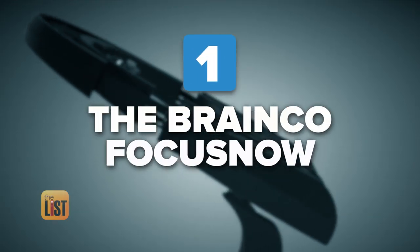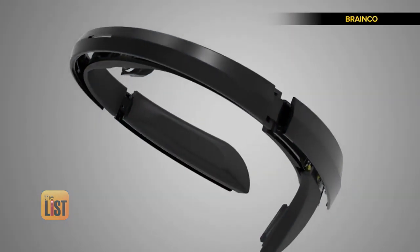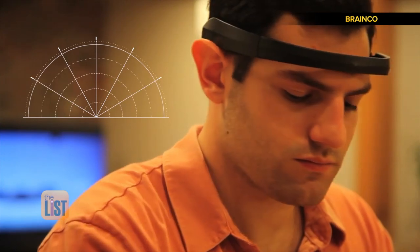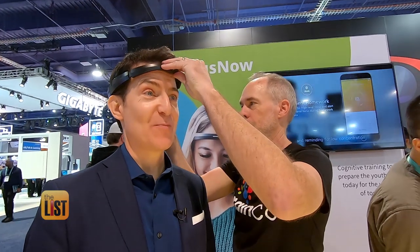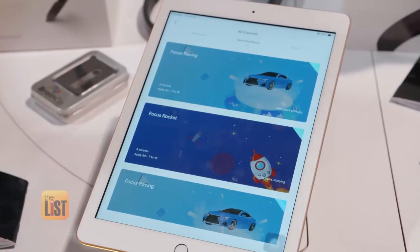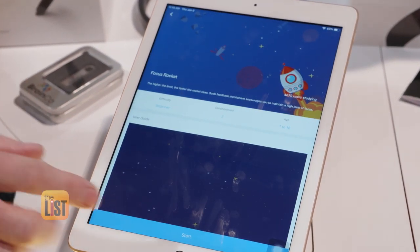Starting with BrainCo's Focus Now, which accurately translates brain signals into attention level. Our purpose is to help people improve their focus. BrainCo's Jeff Becker says the headband tracks the electrical activity in my brain. I feel like I've just won a pageant. To build a kind of focus muscle memory, BrainCo has developed proprietary games that you control with your full attention.